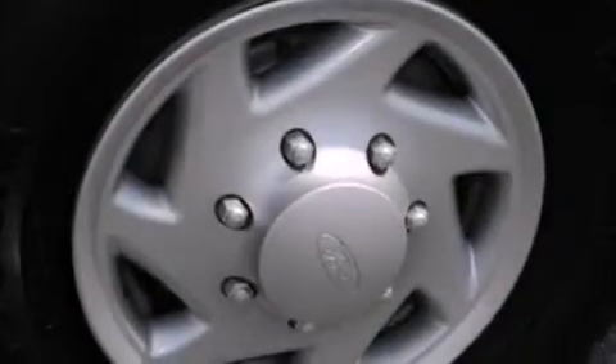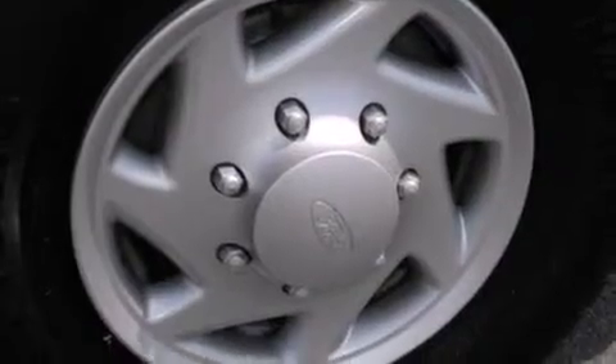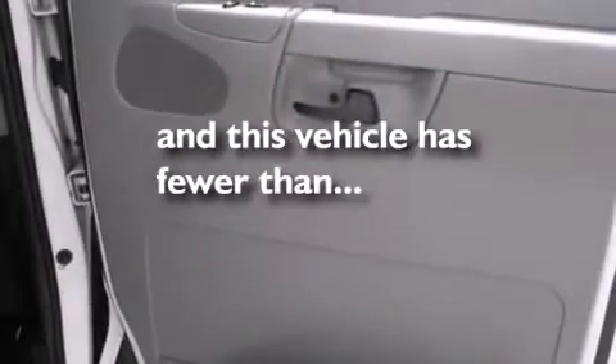An anti-lock braking system, door reinforcement beams, a keyless entry system, and this vehicle has fewer than 14,000 miles on the odometer.